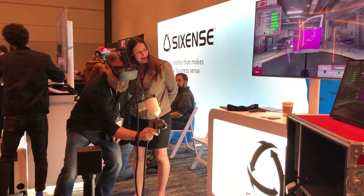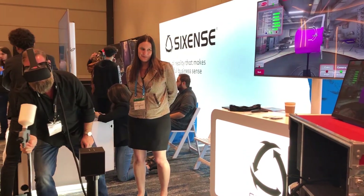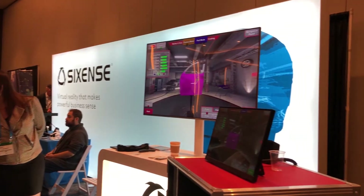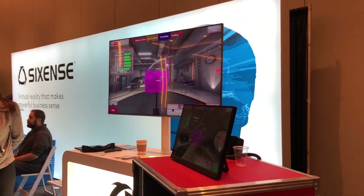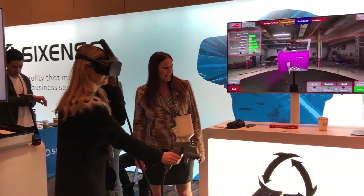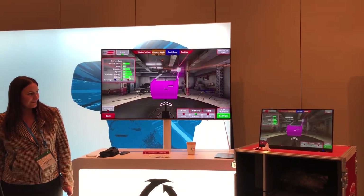Among the exhibitors, we saw SixSense, a training app provider. Here is an attendee using VR to learn how to spray paint a vehicle in the SixSense application. Notice the replica spray paint can — this is critical in building muscle memory in such usages.